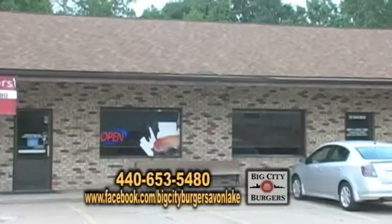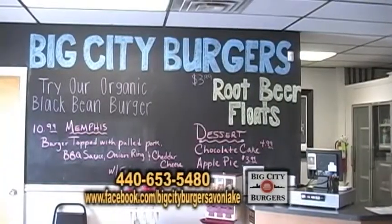It's Hometown Showcase and we are back at Big City Burgers in Avon Lake with burger boss Joey. Tell us a little bit about these burgers.